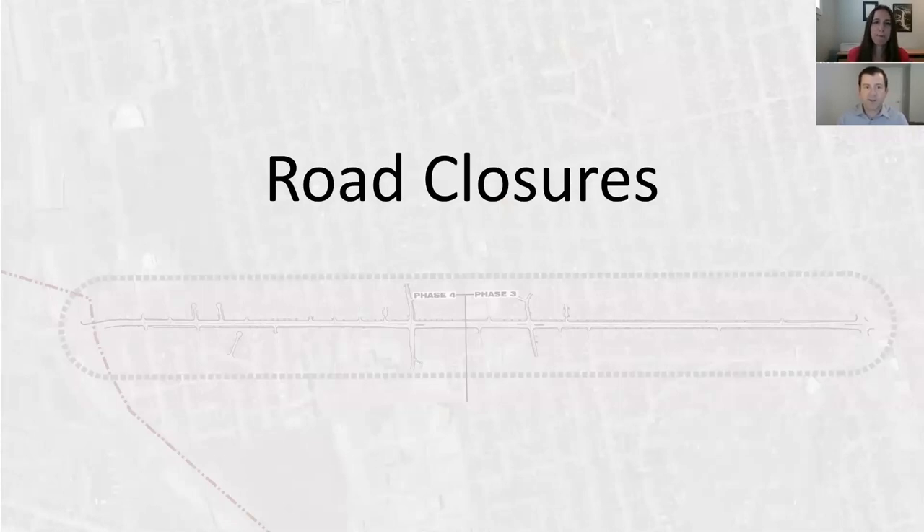As noted earlier, and as described on the project website, the Environmental Assessment proposed several potential intersecting road closures within phases three and four of Cabana Road. We have reviewed these recommendations as part of this project, and our recommendations are as follows.